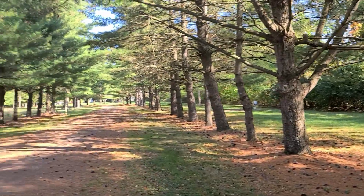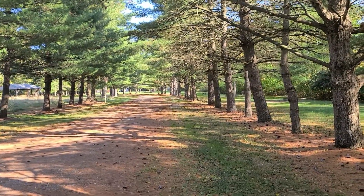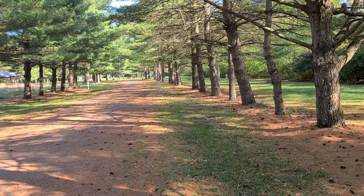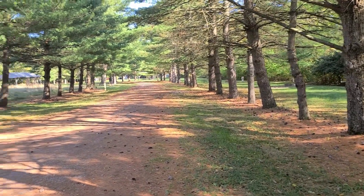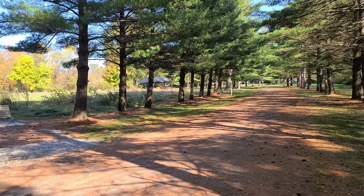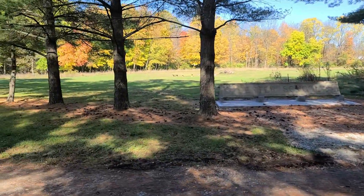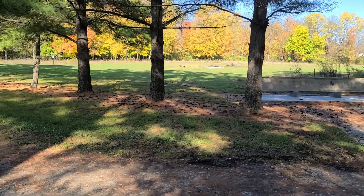Let me show you a couple of these RV spots. On the road on the way in, there are a couple spots over here that you can pull in — probably for a shorter RV. There's a pavilion back in there that you could rent, and a community fire spot.